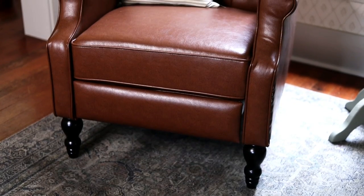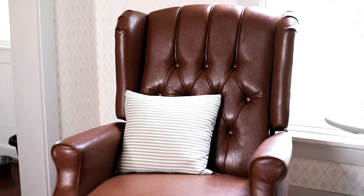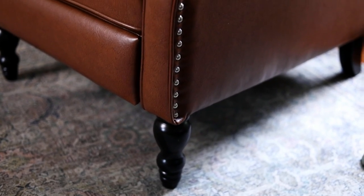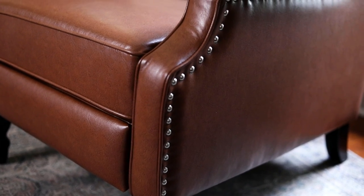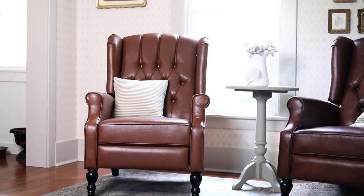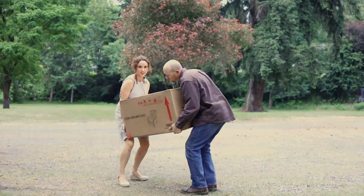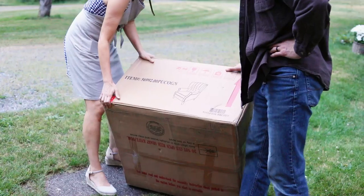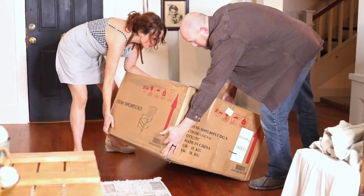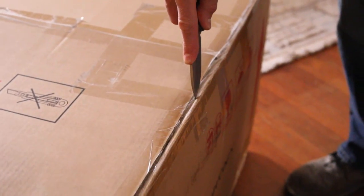I ended up finding a set on Overstock. I actually ordered four of them because I thought they were individually priced. I waited for a sale and bought them over Memorial Day weekend. I thought I was getting two chairs, and then four chairs arrived in huge boxes — so I had to return two. They come in sets of two, which is good news. You pull them out, take everything apart, and assemble them. I liked the size, shape, and quality — they're made by Christopher Knight. Fun fact: Christopher Knight was Peter on The Brady Bunch, and now he designs furniture.